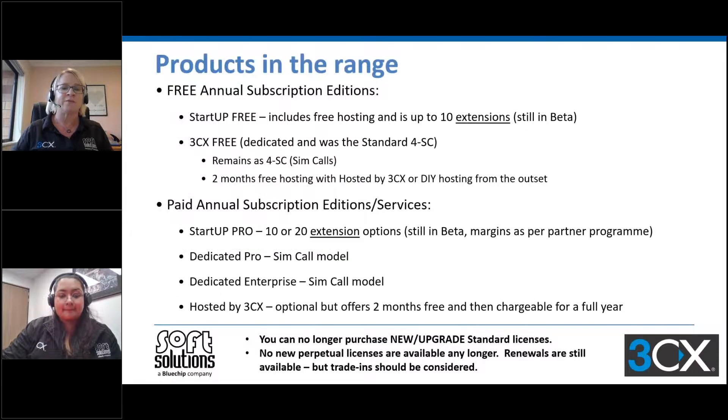To recap all the products in the range, there are now two free options for 3CX. That is Startup Free, which is the new cloud-based product. Startup is based on per extensions versus simultaneous calls, and it includes free hosting. It is still in beta, but we're seeing updates to it regularly. We also have 3CX Free, which used to be the dedicated standard for simultaneous calls — it's the same thing, same features, just called 3CX Free now.